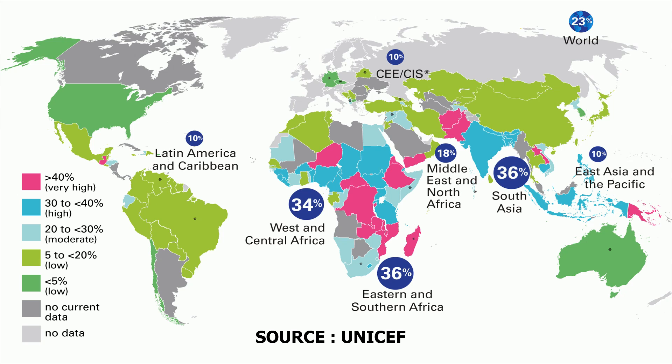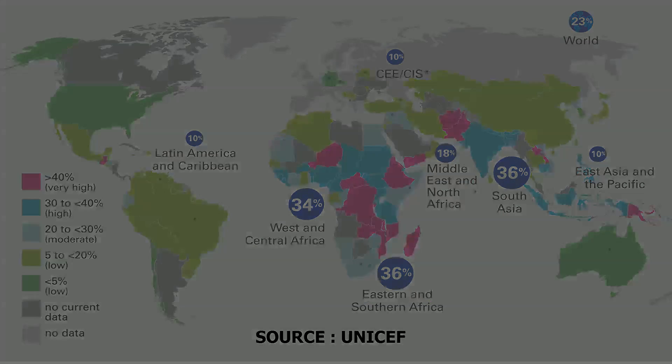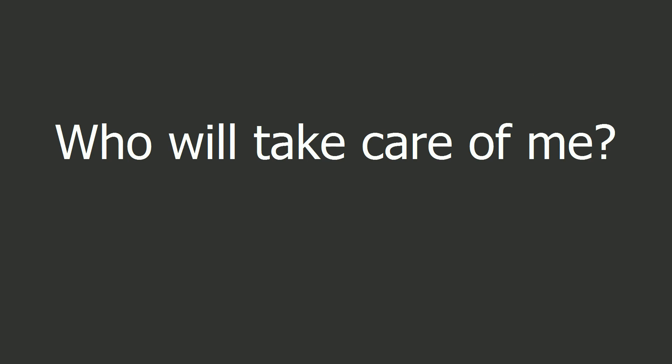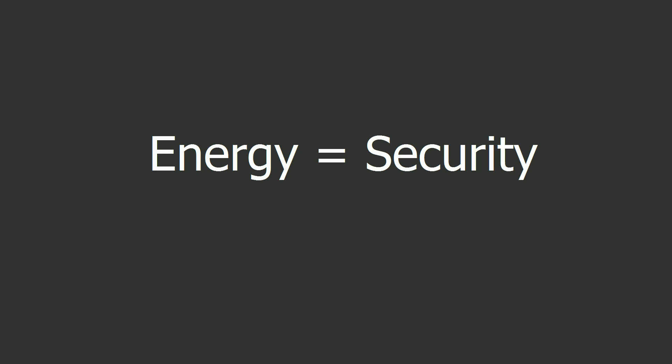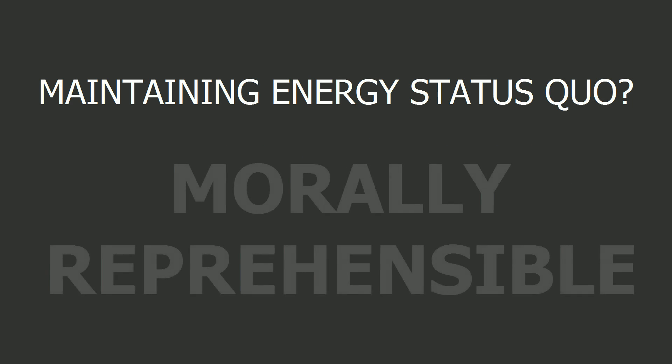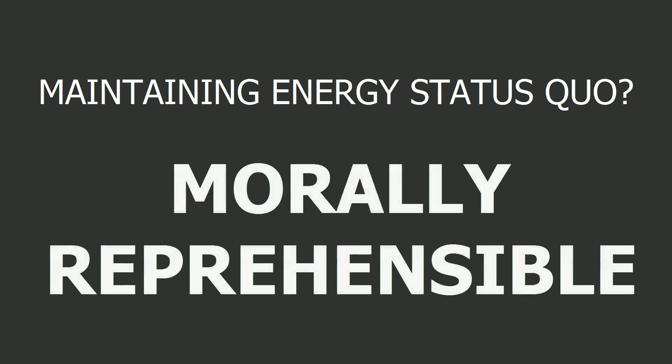Low energy countries are also those most prone to suffer from the effects of droughts and famine — sometimes not even in their own country, but simply because they are too poor and get passed over by richer countries that can pay more for food. Water and food shortages are said to be one of the causal factors leading up to the Arab Spring and the ensuing civil war in Syria. It is my contention that energy means safety because there is enough water and food as a consequence of having plenty of energy. Having plenty of energy means you can lead a prosperous life. However, many people don't share in this energy prosperity, and this has to change because maintaining the status quo is morally reprehensible.